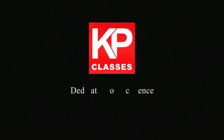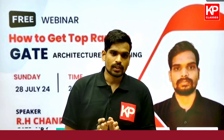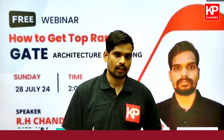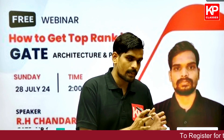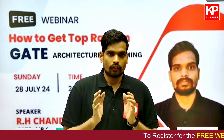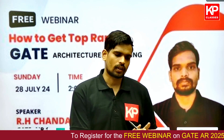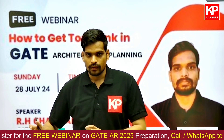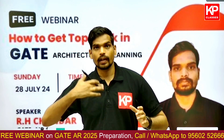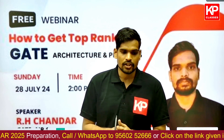KP Classes, dedicated to excellence. GATE Architecture 2025 is approximately six months away, which essentially means you have approximately five months for your core preparation, considering you will dedicate around one month for revision of all the topics of the syllabus. Five months of preparation and one month of revision — this is what you are looking at for the next six months.